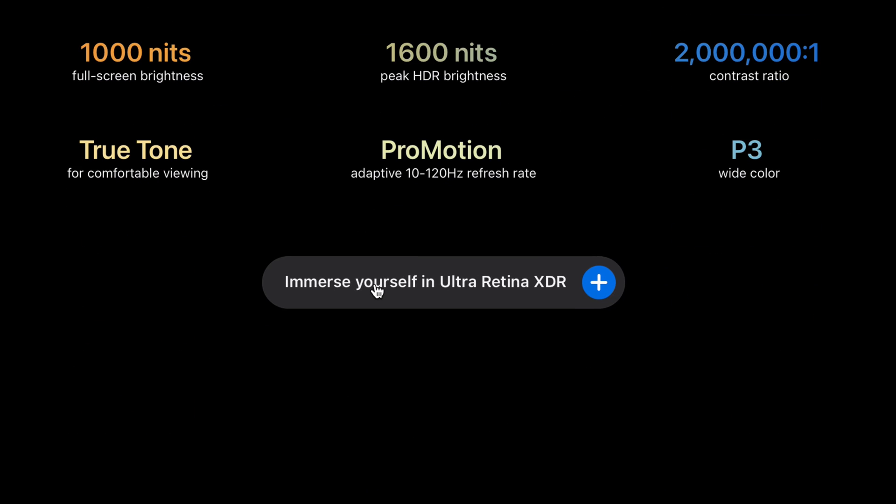It has 1000 nits full screen brightness, which is an insane figure for an OLED display, and it also has 1600 nits peak HDR brightness. This makes it absolutely incredible for watching Netflix or any apps that support HDR, HDR10+, or Dolby Vision.